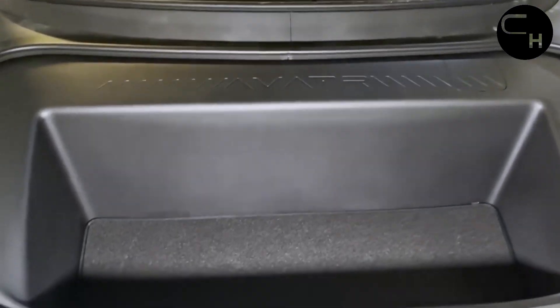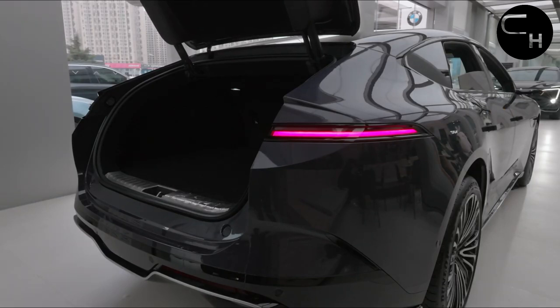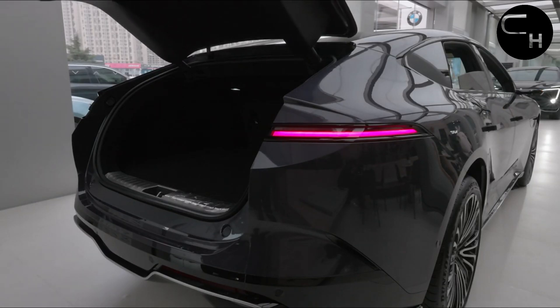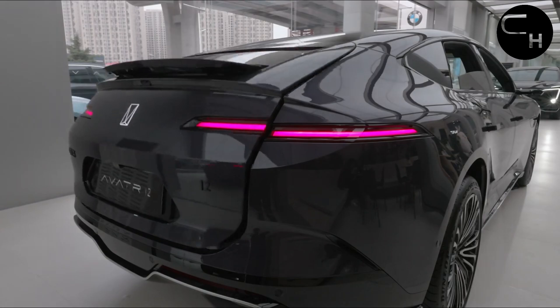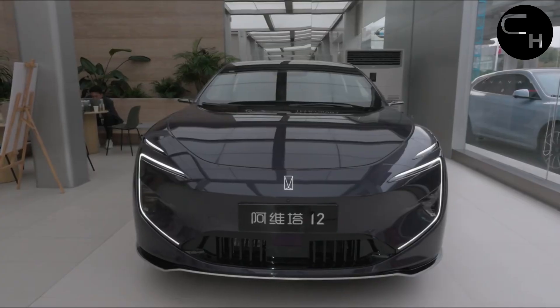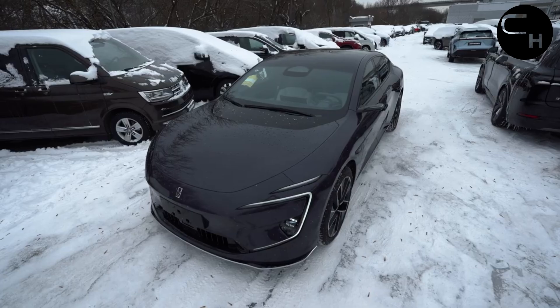Equipped with APA Intelligent Parking Assistance, RPA Remote Control Parking Assistance, and AVP Valet Parking Assistance, parking becomes a breeze with multiple aids to ensure perfect parking every time. With these advanced parking features, navigating into parking spaces has never been more effortless.